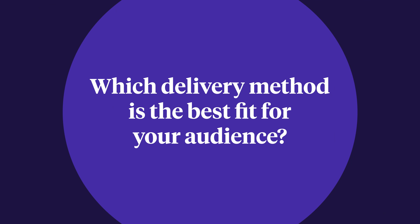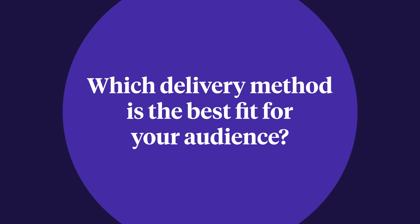Aside from that, there are two important things to consider when choosing a medium. First: which delivery method is the best fit for your audience? For example, if your target audience is young parents with limited free time, a short audio-based product might be a better fit than a long video-based online course. On the other hand, if your target audience is business professionals who budget time and money for in-depth training, something long-form like a video-based online course could be a good fit.